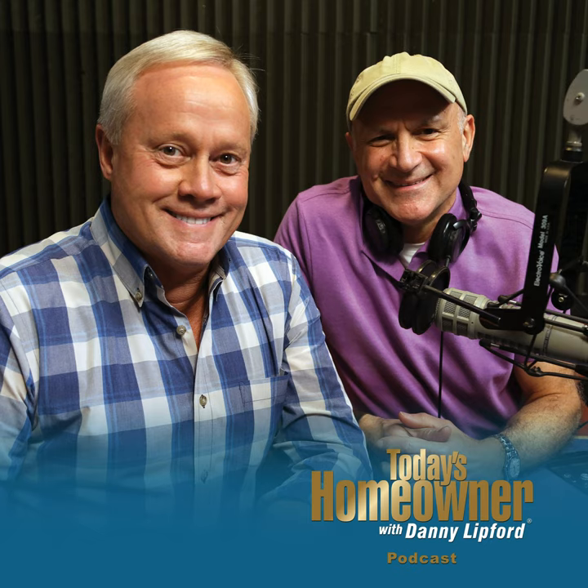Danny reminds listeners they can pick up the phone anytime and call the Today's Homeowner 24-hour, seven-day-a-week hotline at 800-946-4420 to leave any question, comment, or tip. They also welcome emails through their website at todayshomeowner.com/ask. While you're there, you can check out the simple solutions video series — almost 500 videos waiting for you — at todayshomeowner.com/simple-solutions.